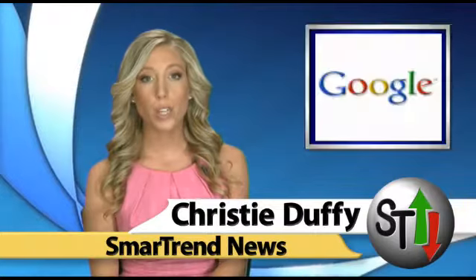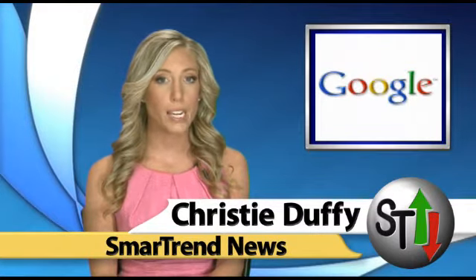I'm Christy Duffy for SmartTrend News. Google is set to unveil a beta version of its Priority Inbox for Gmail Tuesday, according to Reuters.